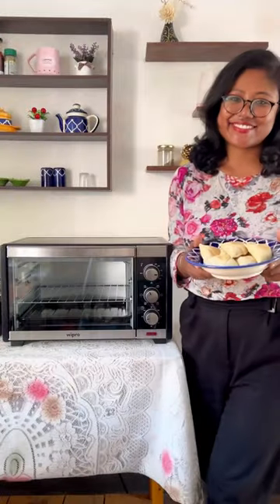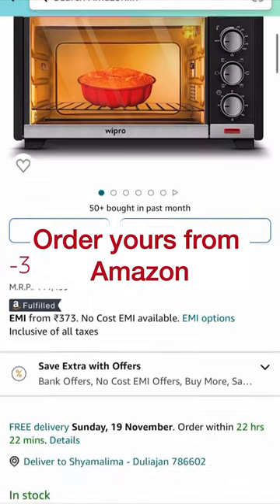So hurry up and make your cooking easy with Wipro Vesta OTG. You can order yours from Amazon.